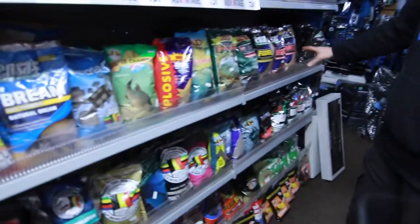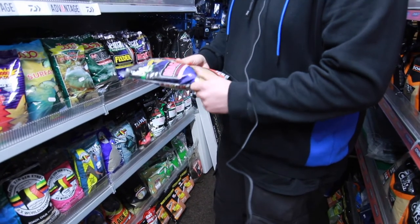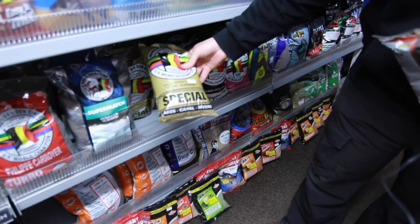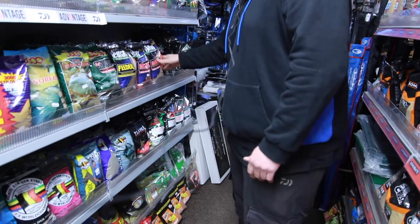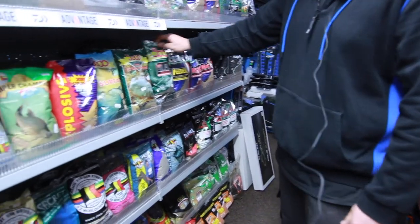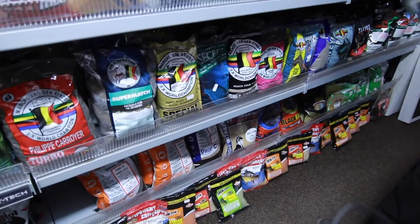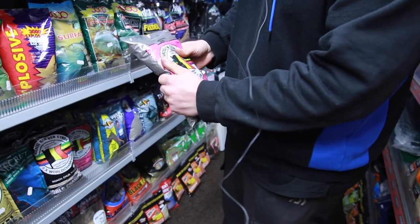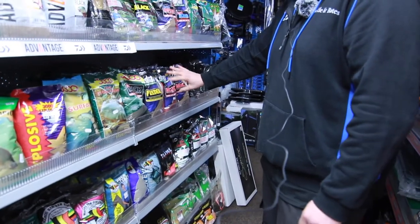Going back to the bream groundbaits - this is more of your summery mix. Magic - brilliant groundbait, really good for skimmers, has been around a very long time. Vandamine do a Special which is a lovely one. You've got Magic Natural, Magic Red, and Magic Black which is very aniseedy. You've got Natural Magic Red and then Magic Black. Vandamine Special is one that a lot of shops don't stock anymore. The packaging has changed over the years but the groundbait should still be the same. These are more your skimmery mixes.